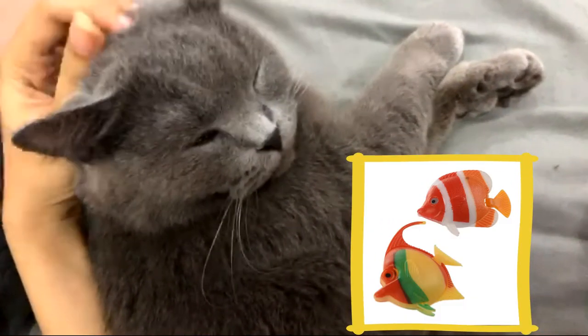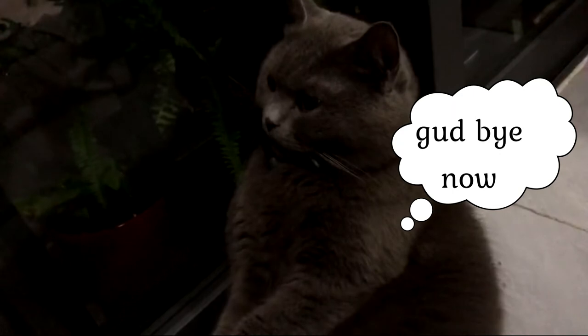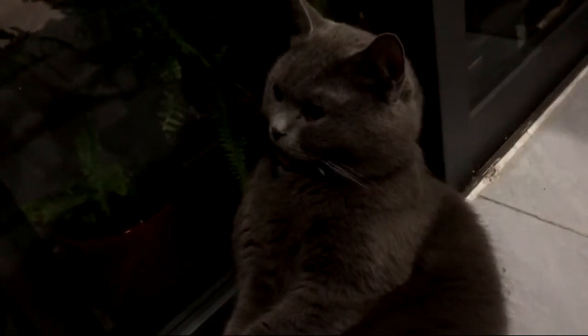You can also add artificial fish — I think cats love that. Thank you so much for watching, I hope you find my tips helpful, and see you next time. Goodbye!